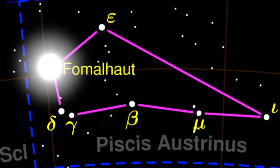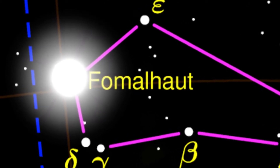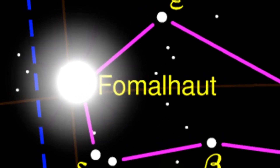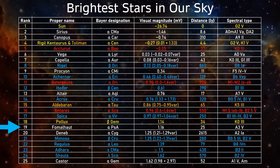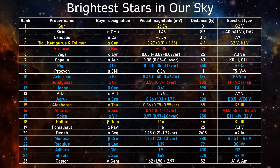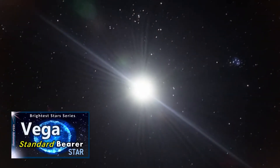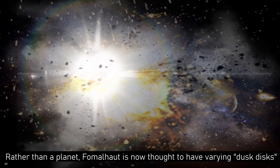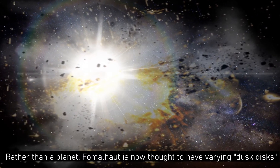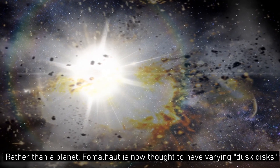Fomalhaut itself carries the designation Alpha Piscis Austrini, and is the brightest star in the constellation of Piscis Austrinus, or the Southern Fish as it's more commonly known. Fomalhaut is the 19th brightest star in the sky. At 25 light years from the sun, the interest begins as it is classified as a Vega-like star that emits excess infrared radiation. Those who have seen the Vega video will know that it's surrounded by a circumstellar disk, and although originally thought to have a planet, analysis of existing and new data suggests more likely that Fomalhaut has an expanding dust disk resulting from collisions, although it's still unclear whether this is actually the reality.